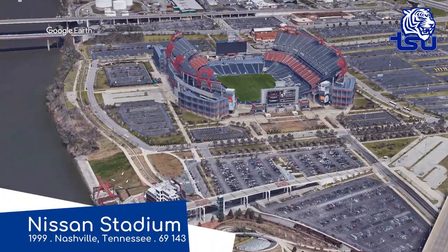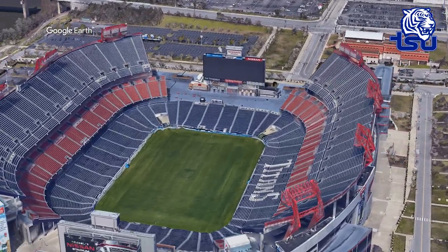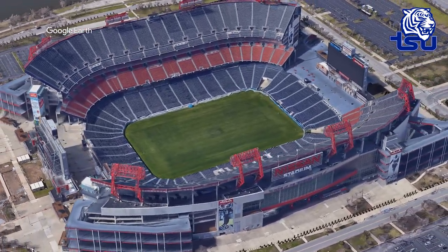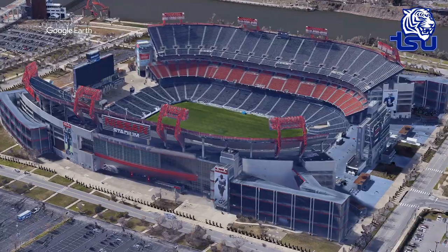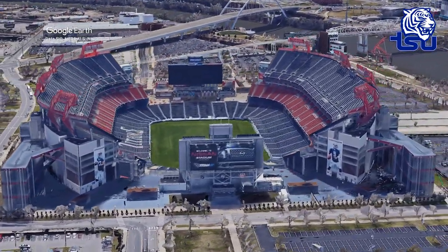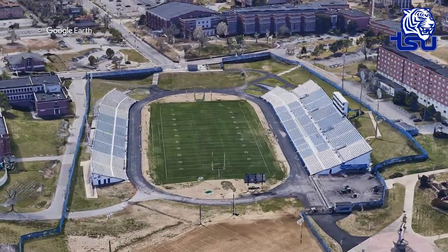Nissan Stadium, Tennessee State Tigers. Just in case you somehow stumbled upon this video and you don't know too much about American football, the Tennessee State Tigers are not the primary tenant here — it's an NFL stadium. Although they have been here since it opened in '99. They typically don't come close to selling it out, but due to the large capacity and the prime downtown location, it does allow them to have one of the highest average attendances in the FCS at well over 20,000. I wonder if they would trade the world-class amenities for a smaller and simpler on-campus stadium — clearly not, because they do have one and they still play here.